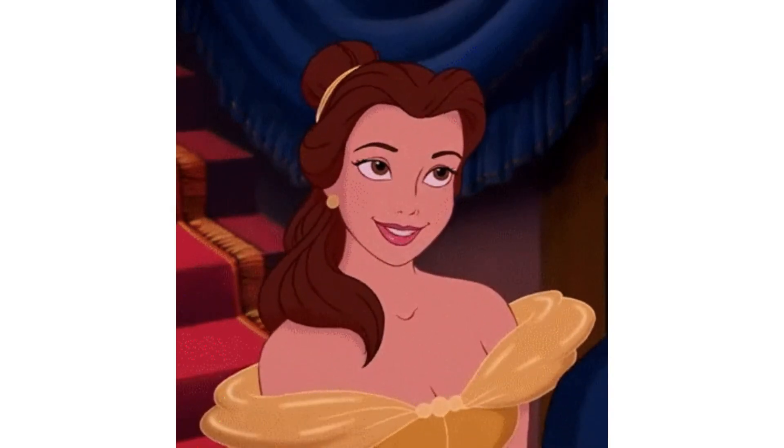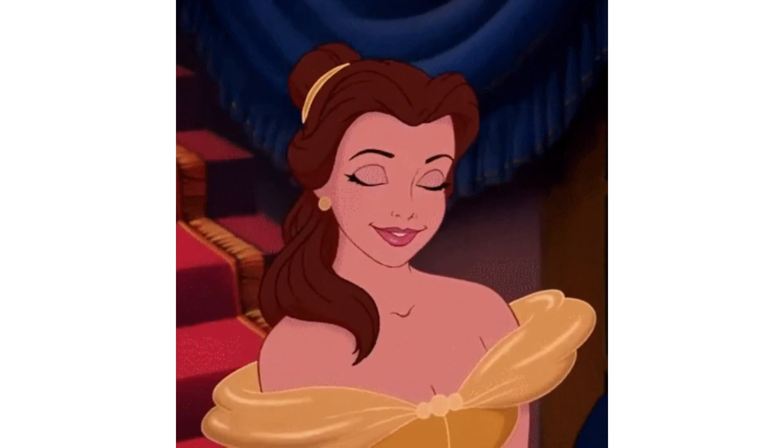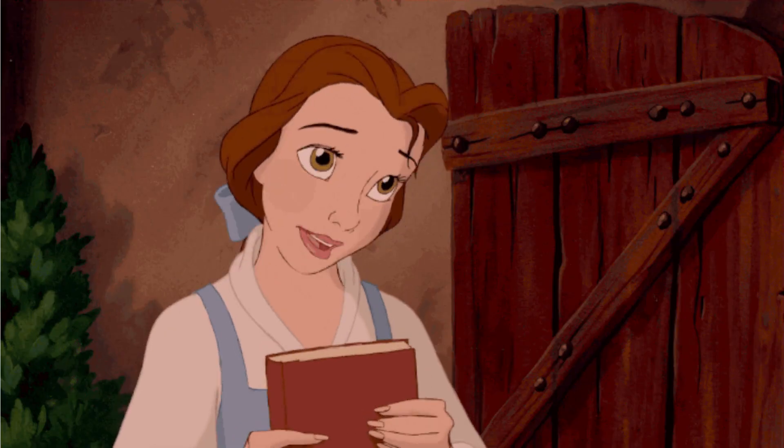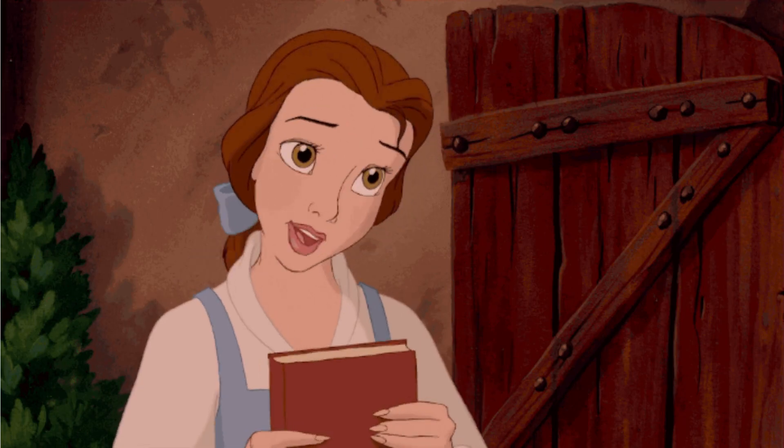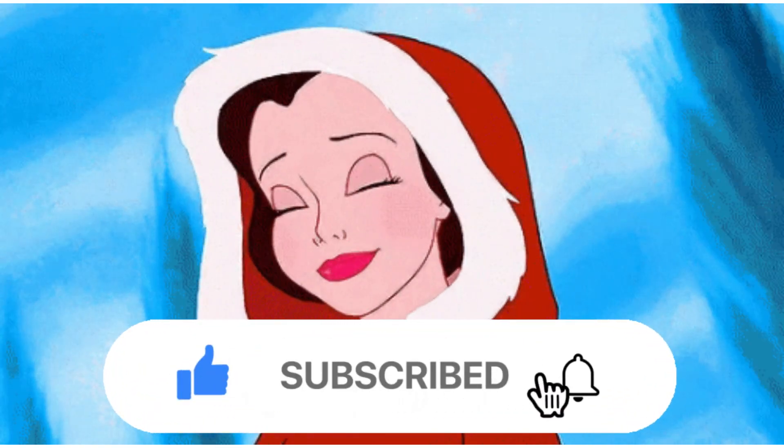Would you like to have a smile like a princess? You can have a smile like Belle if you use Belle's toothbrush strategies. You don't have to hit the books — this is not a test. You just have to use the right toothpaste, strike a pose, and hit that like button.